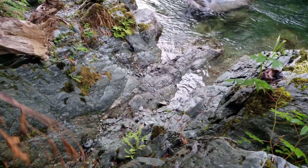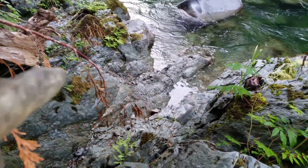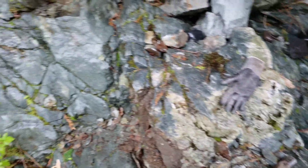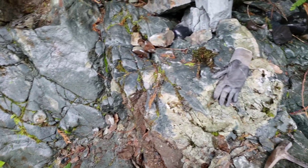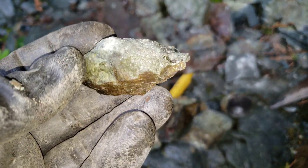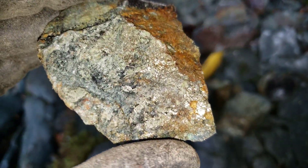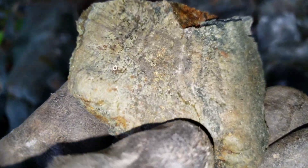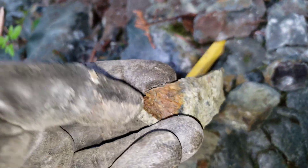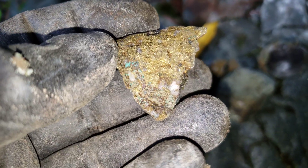If you guys have seen the video on our main channel, we're working this area here pulling some material from this fracture, along with all this epidotized rock in various areas. We've come across some decent chalcopyrite mineralization — you can see chalcopyrite with epidote and quartz, mostly epidotization. We're pulling some really nice looking samples off and spending a little bit longer here than before. You can see the chalcopyrite there.